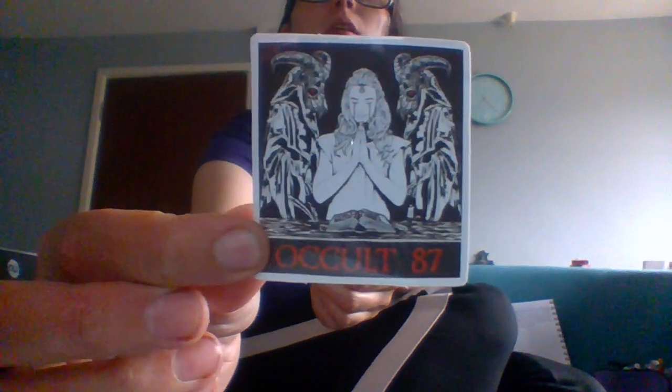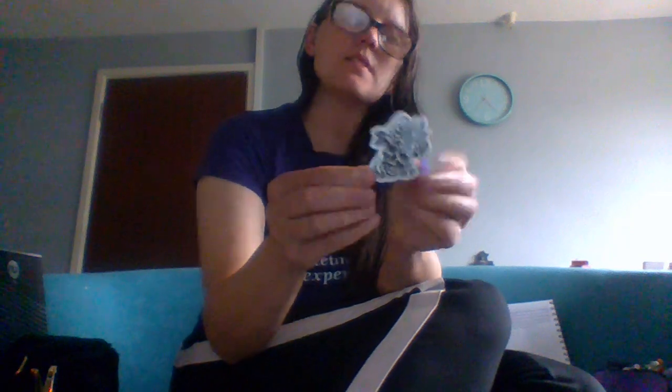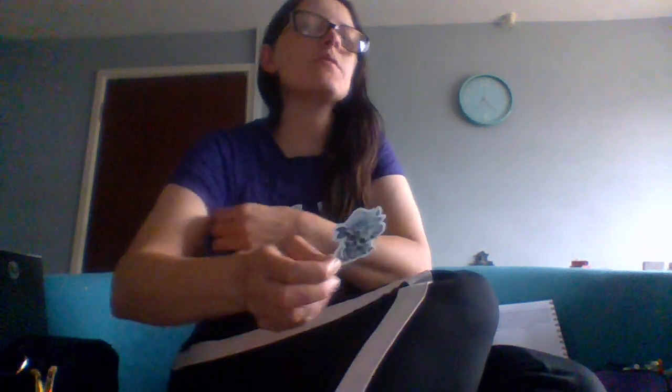We've got one that says 'The Occult 87' — very cool sticker. We have another skull but this one is with roses. A lot of people, when they have a tattoo, will have a skull and then roses around the top. I'm not sure why — I think it's something to do with the rose being the particular flower you put on a coffin maybe.